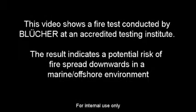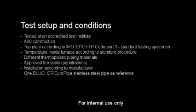This video shows a fire test conducted at an accredited testing institute to test the spread of fire through decks with PEH, PVC, PPFR, and PP plastic pipes installed.